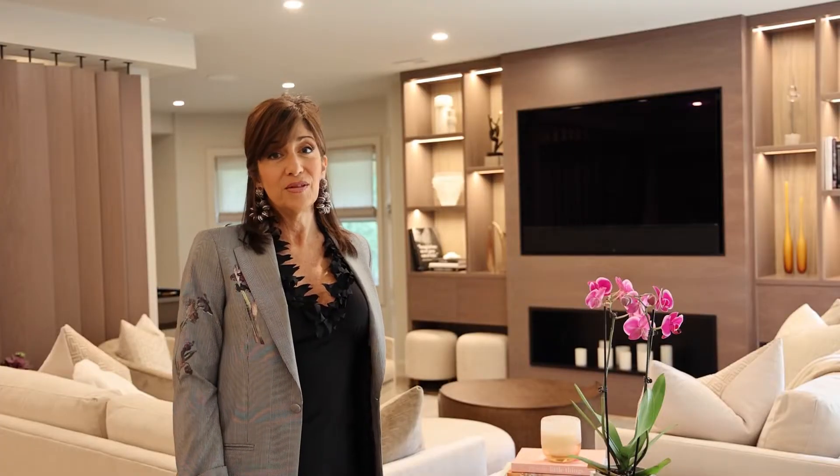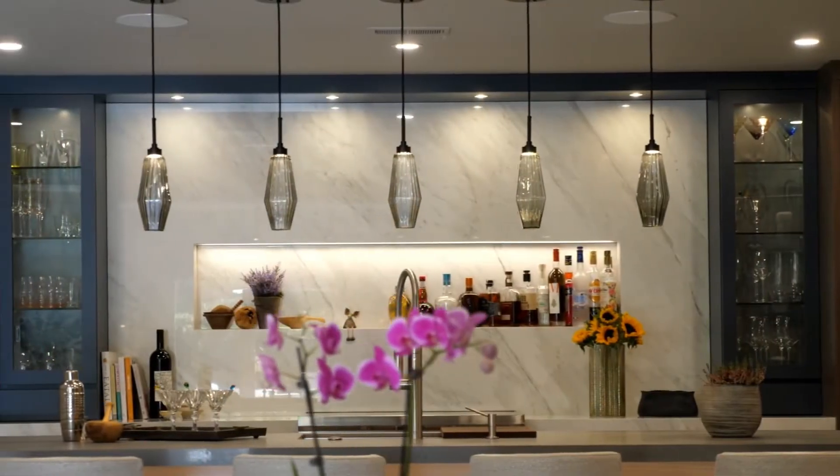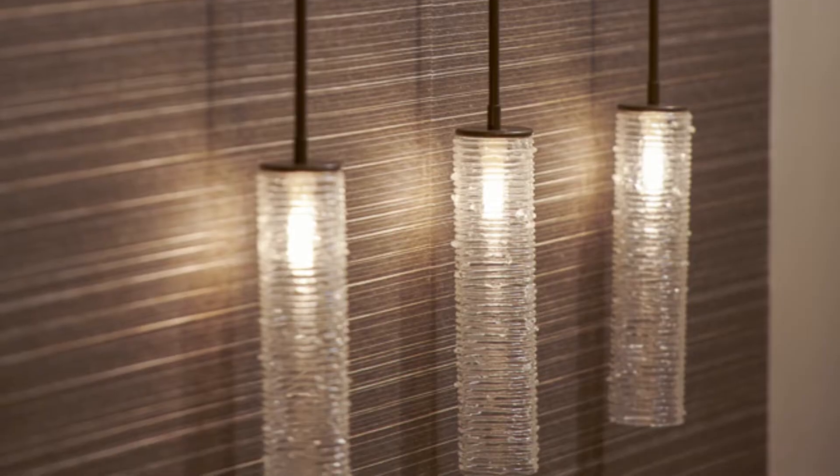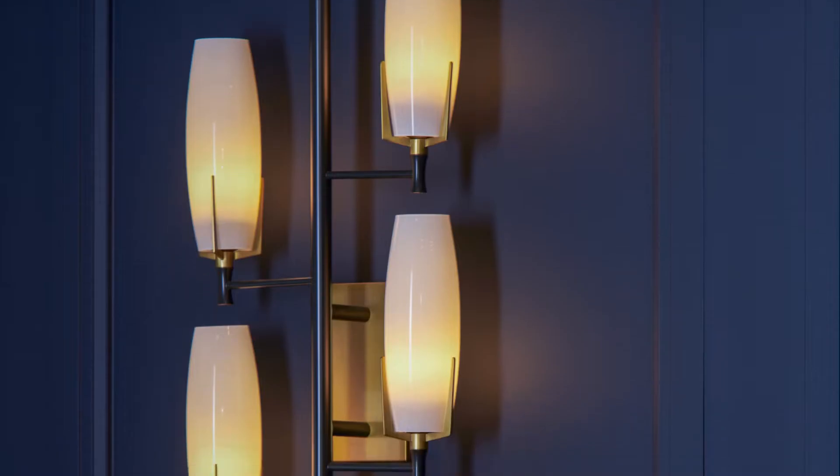Oftentimes in lower levels, they can be dark and dreary. This is absolutely the opposite. I have some indirect lighting over by the bar and underneath the island, and I have some super interesting light fixtures that I always think add interest to a space.